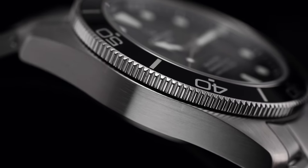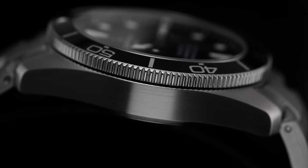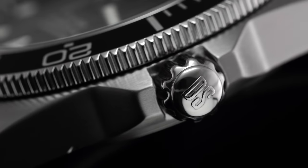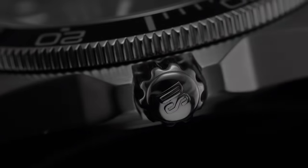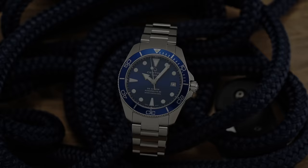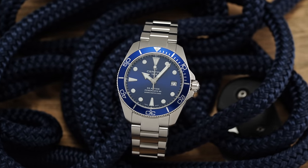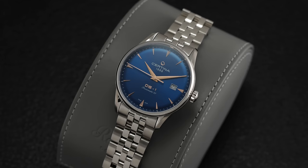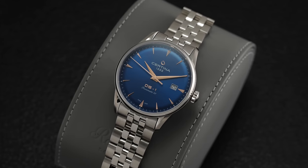Given its more utilitarian presentation, the Action Diver case is all business, combining simple 90-degree angles at the lugs with an all-over brushed finish that should handle the underwater world well for those actually planning to test out this watch's capabilities. Set between sculpted crown guards at three, a polished 6.5mm crown is DS signed and works in tandem with the screw-down caseback, enabling this model's solid 300 meters of water resistance. Water resistance is a characteristic that Certina strongly prides itself in — every single one of the watches they make is going to be at least 100 meters of water resistance.